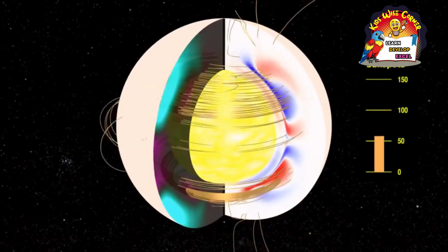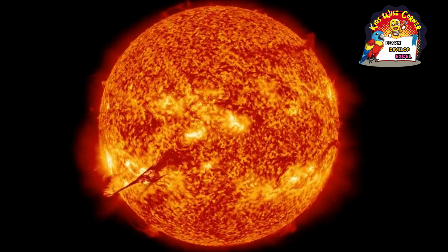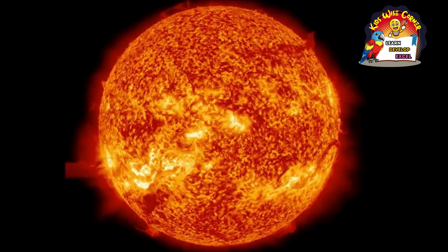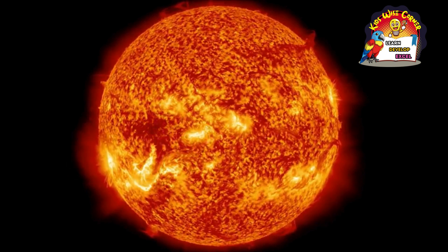By the time heat from the sun's core reaches its surface, temperatures have dropped considerably. The surface of the sun is only about 10,000 degrees Fahrenheit, or 5,500 degrees Celsius.